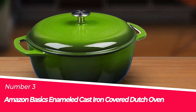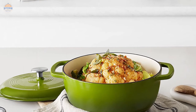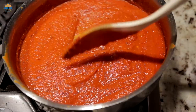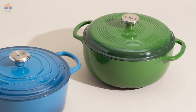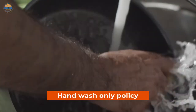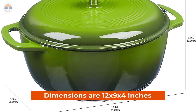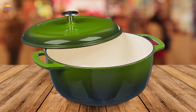Number 3: Amazon Basics Enameled Cast Iron Covered Dutch Oven. This Amazon Basics 4.3-Quart Dutch Oven is a cast iron covered oven safe to 400 degrees Fahrenheit and perfect for side dishes, sauces, or cobblers. Cast iron retains heat well and evenly, which means your food will cook more evenly and quickly on the stovetop or in the oven. It has a hand wash-only policy. You don't need any non-stick spray as the enamel doesn't have that function built in. The dimensions are 12x9x4 inches, great for smaller kitchens or apartments, serving 3 people at once without taking up too much counter space.